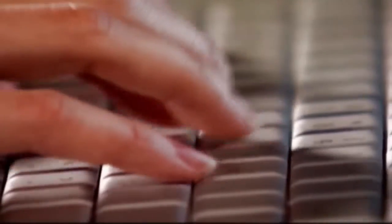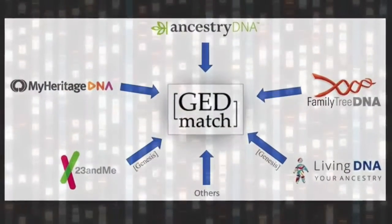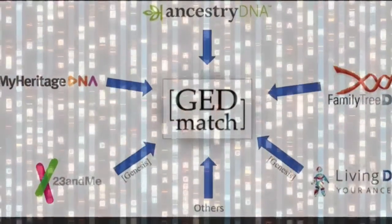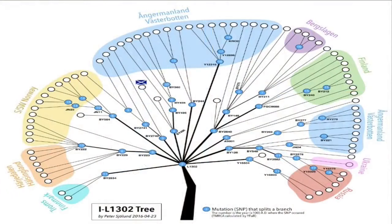DNA profiles from cold case victims are uploaded to websites like GEDmatch, which also has over a million DNA profiles from popular ancestry kits like 23andMe. If there's a match, genealogists can build the family tree backward to common ancestors. It just goes to show that the more people that are uploaded into these databases — GEDmatch and Family Tree DNA — the better chance that we have to solve each case.